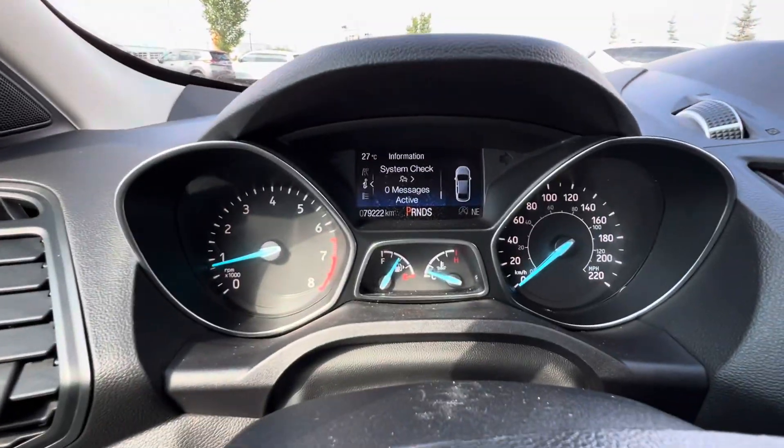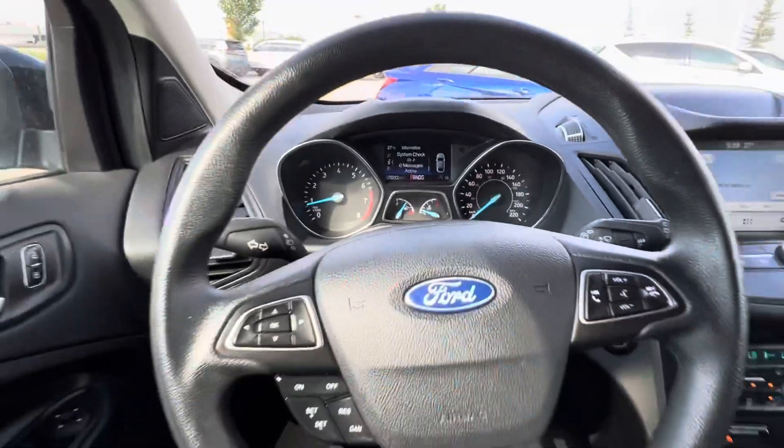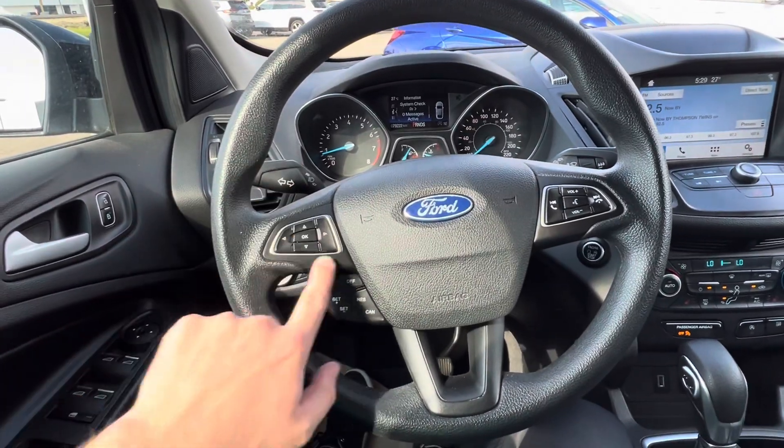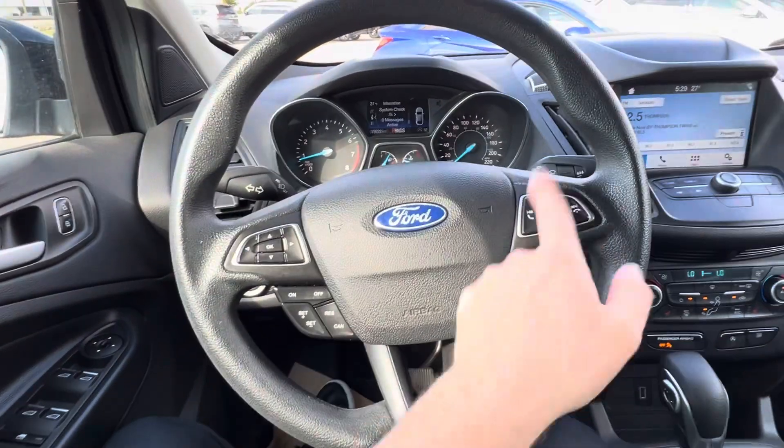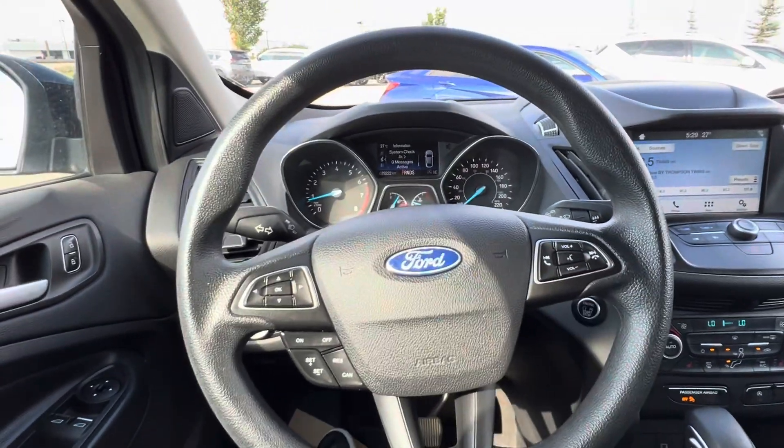Jumping inside — 79,222 kilometers. You've got your controls for the screen on the left here. Cruise control on the bottom. On the right side, your hands-free and audio controls.